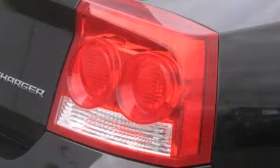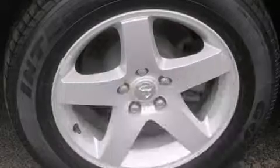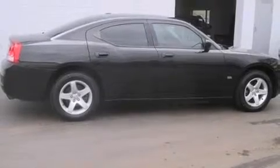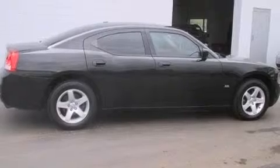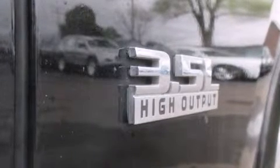It's equipped with tons of terrific amenities, but it won't break your budget, such as remote keyless entry, delay off headlights, one-touch window functionality, a tachometer, speed-sensitive wipers, power door mirrors and heated door mirrors, and power windows.